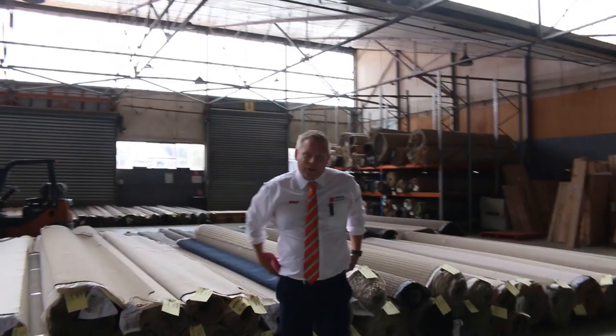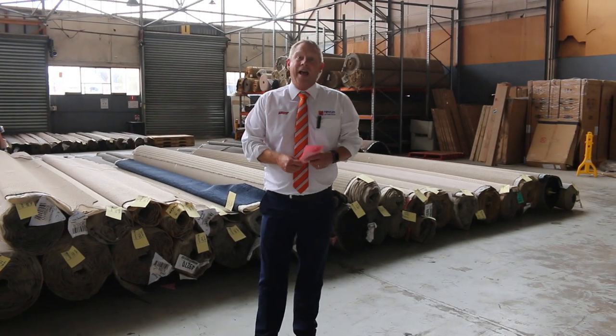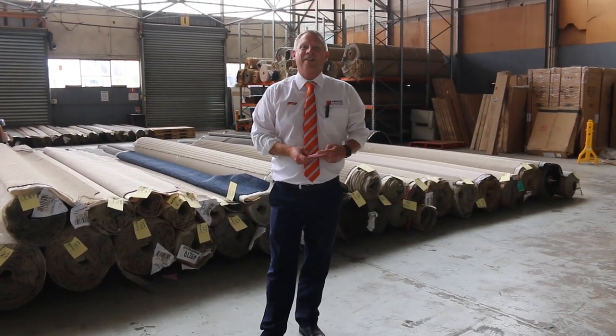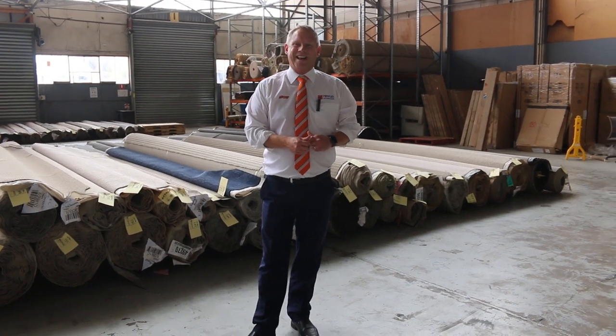So check out the website as well — you can have a bit of a closer look, you can print out the catalogue, and you can also put your online bids in if you want to do an absentee auction. Righto folks, thanks for watching. We hope to see you here at 10am.